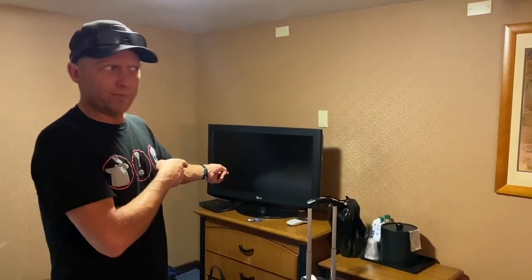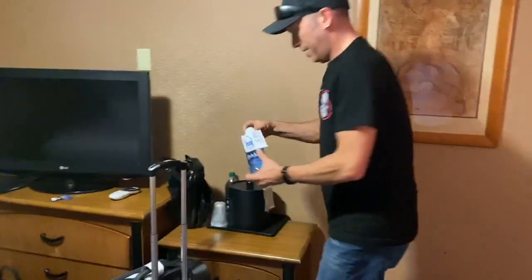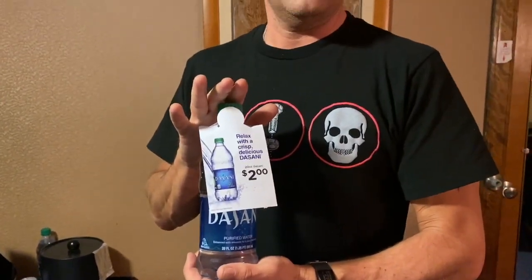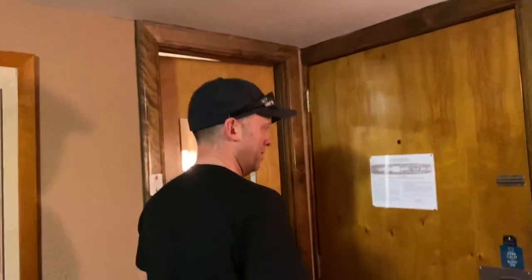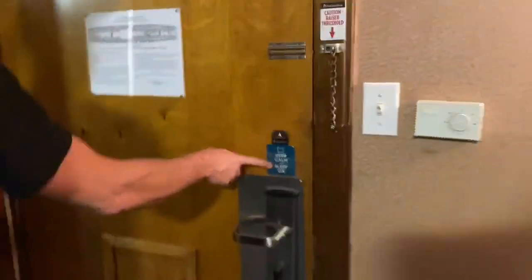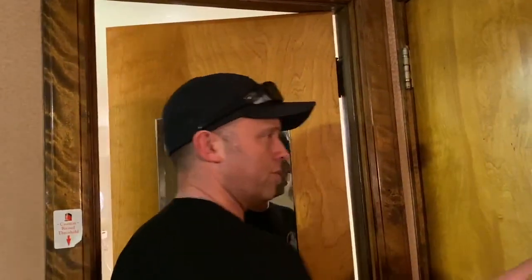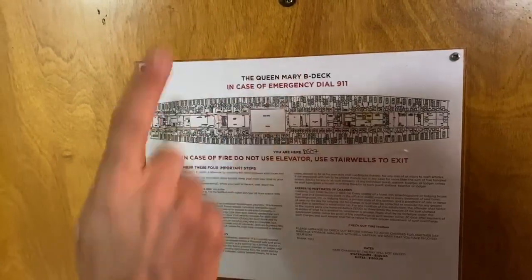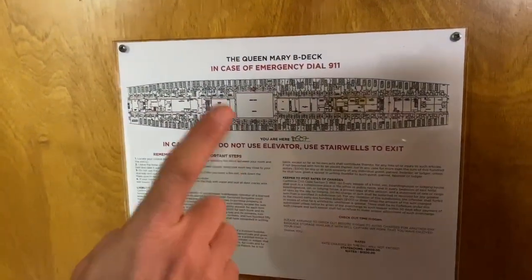They have Dasani water for $2 — pretty sure there was no bottled water for sale when the ship was actually at sea. And 'Keep Calm and Sleep On' — that wasn't here back then either. Though it's pretty cool. There's a little emergency sign showing where we're at: Queen Mary, B deck, down 9-1-1.